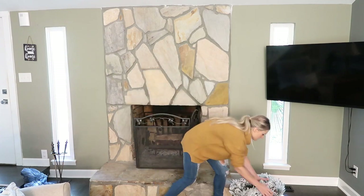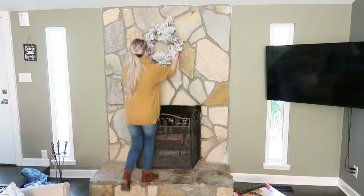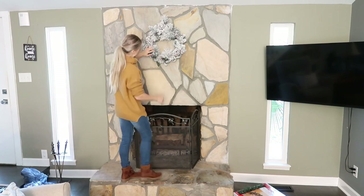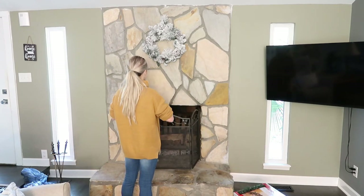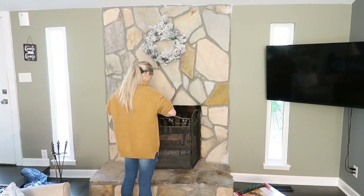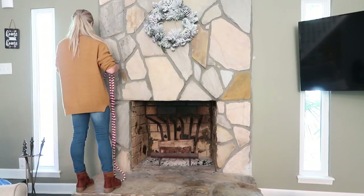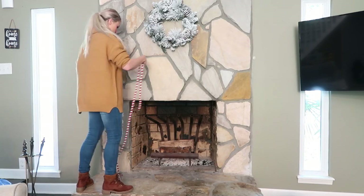So this year for Christmas, I wanted to keep everything very minimal but still very cozy and homey. I have a lot of farmhouse and also kind of bohemian pieces. I really love the beads that are in this year, so I tried to include those in my kitchen and also my living room. Here I'm just hanging the beads on the fireplace.